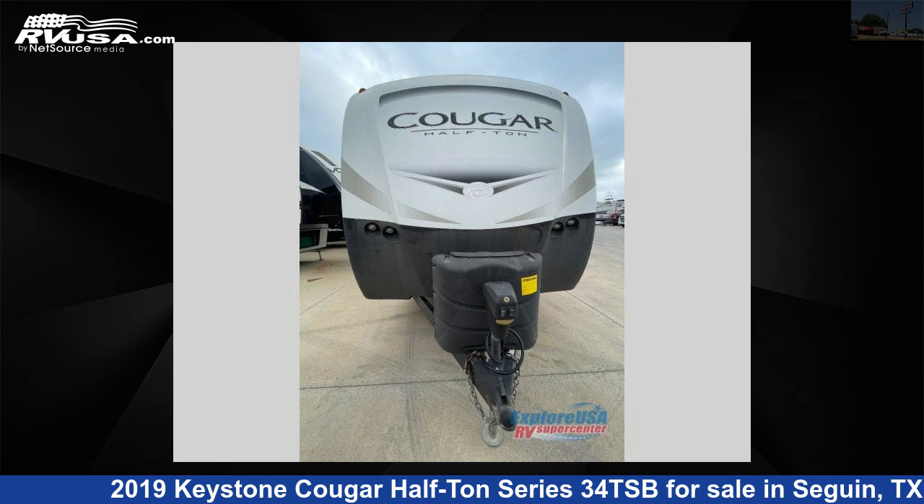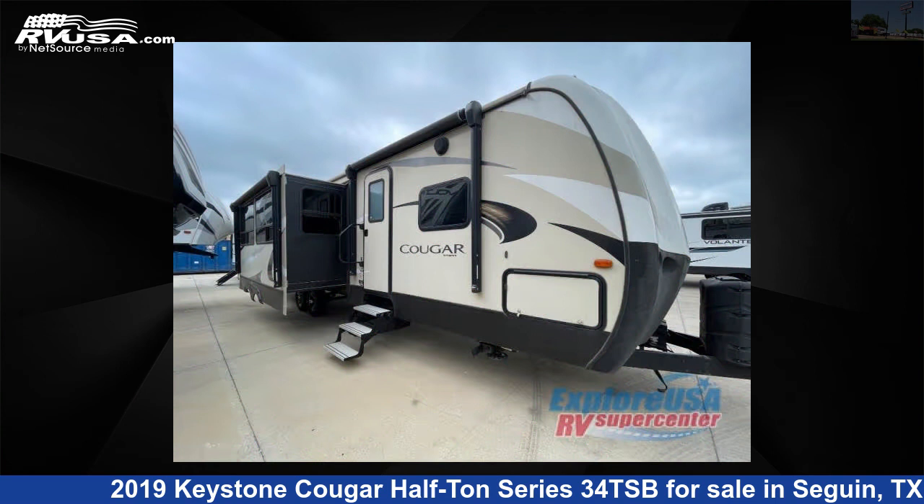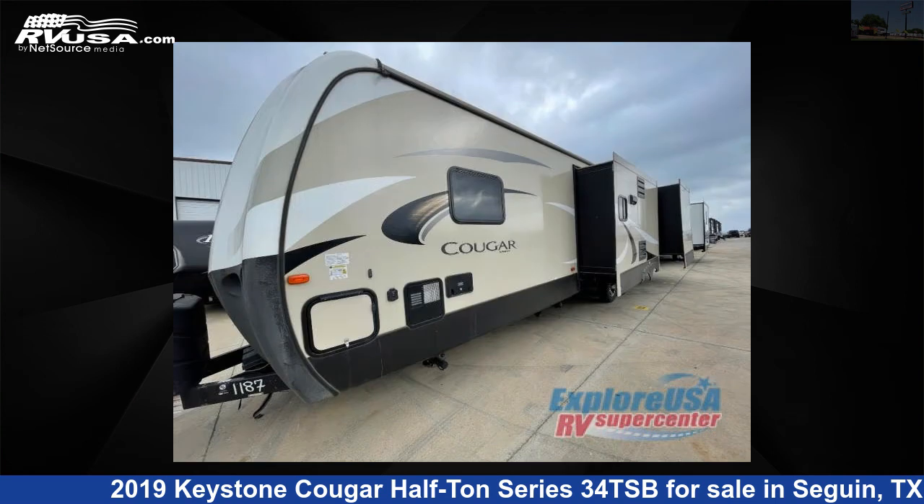This 2019 Keystone Cougar Half-Ton Series 3-4 TSB is a travel trailer RV. It is located in Seguin, Texas, 78155 and is offered for sale by Explore USA RV Supercenter, Seguin, TX.